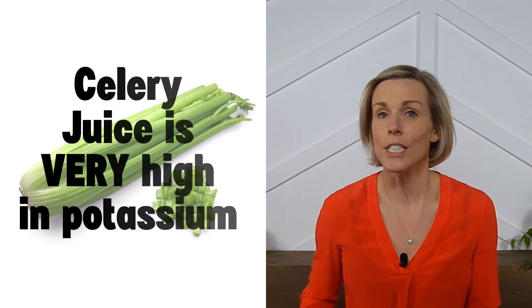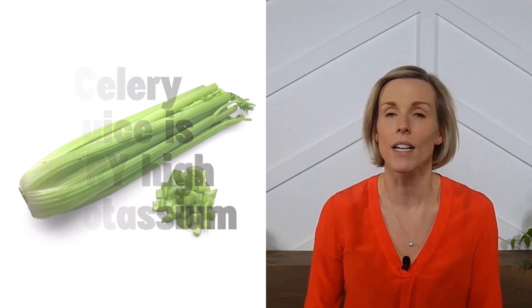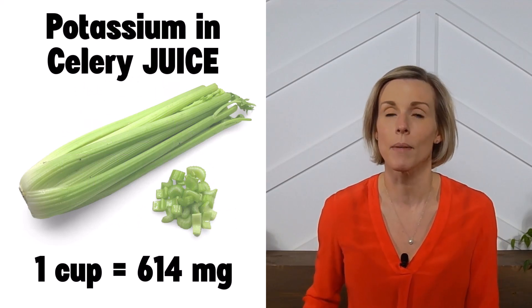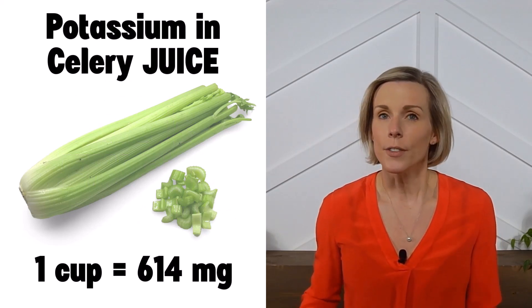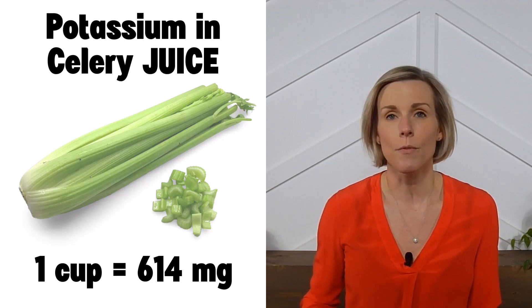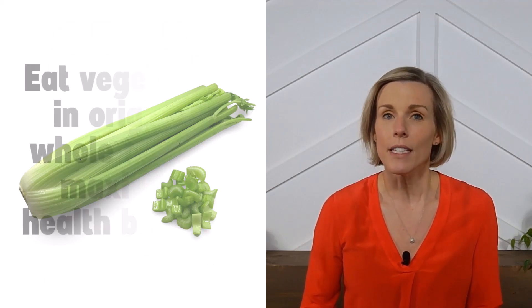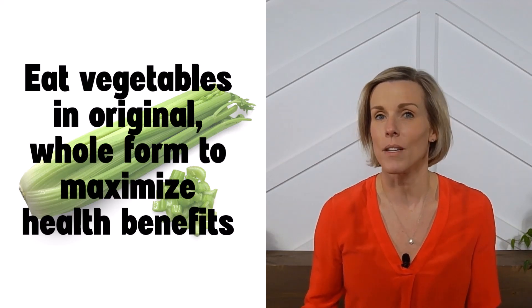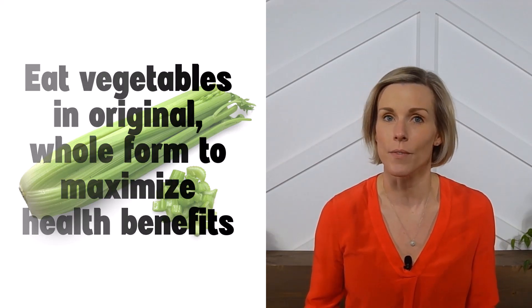However, celery juice is very high in potassium. A cup of celery juice contains 614 milligrams of potassium, which is a lot. Generally speaking, we don't recommend juicing fruits and vegetables. We recommend eating fruits and vegetables in their original form, either raw or cooked, to maximize the health benefits associated with consuming fruits and vegetables.